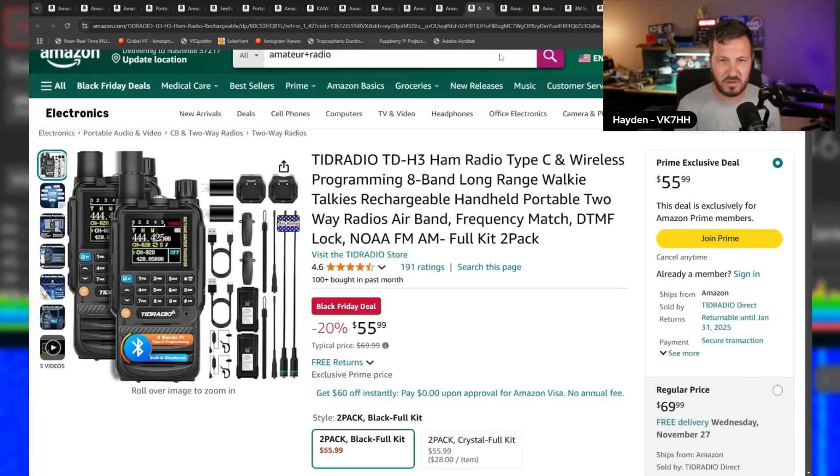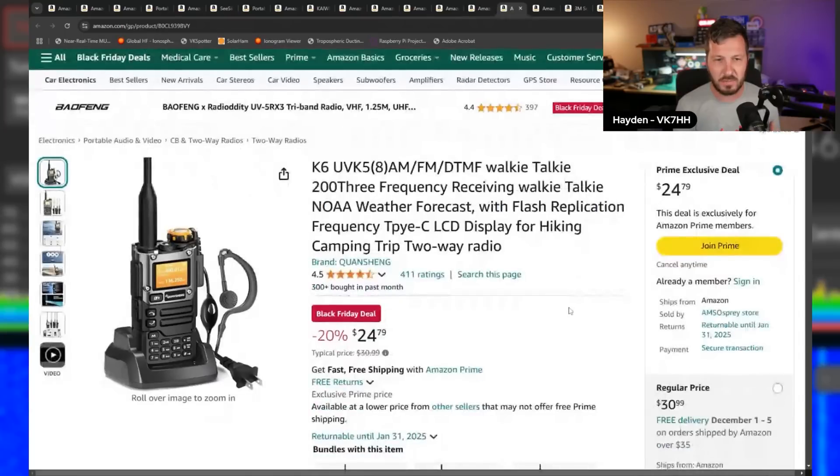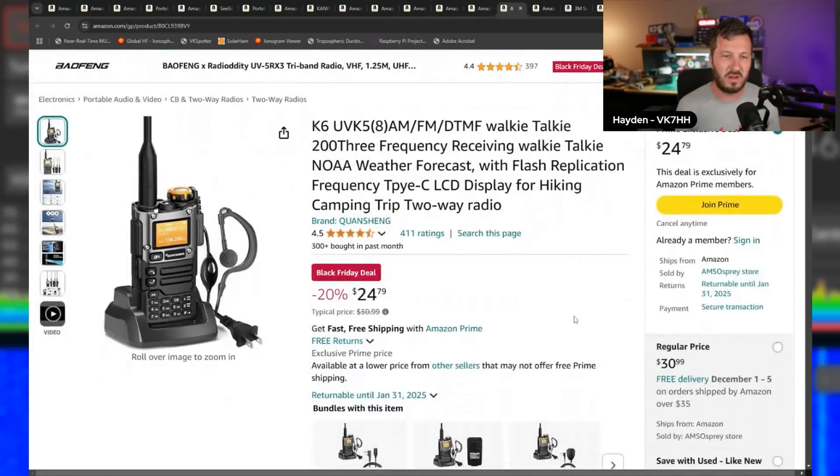Next up is the Quansheng UVK5. Every one of these deal videos has to have a Quansheng in it because they're on special and they're so versatile. If you want to see more about the Quansheng and some of the videos I've done on it, there'll be a card above where you can watch those.